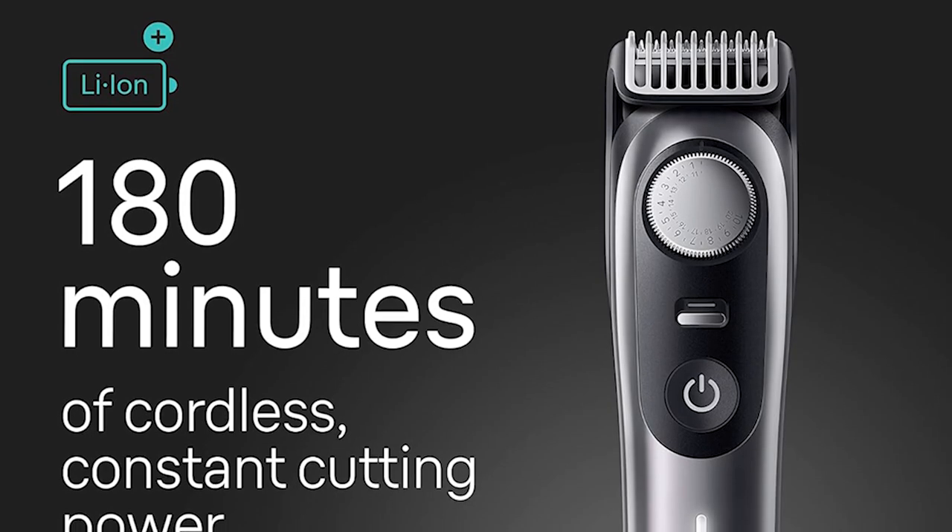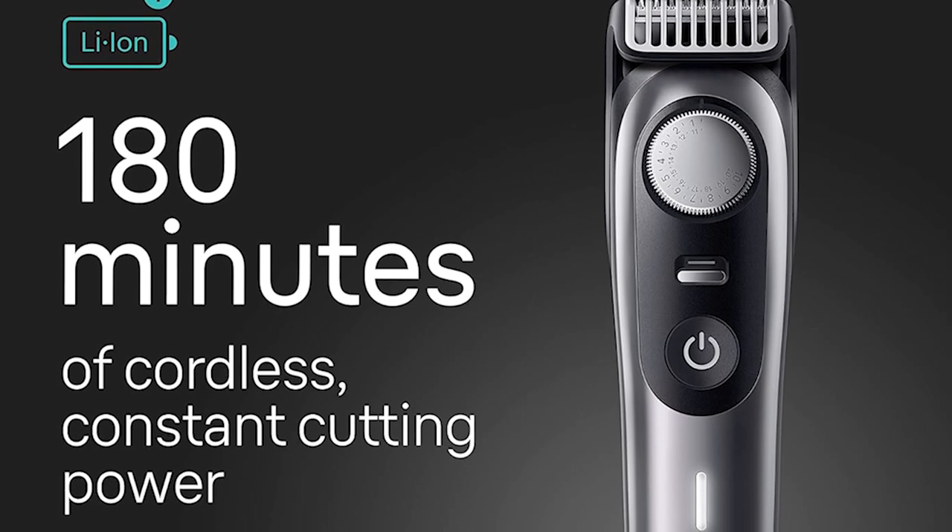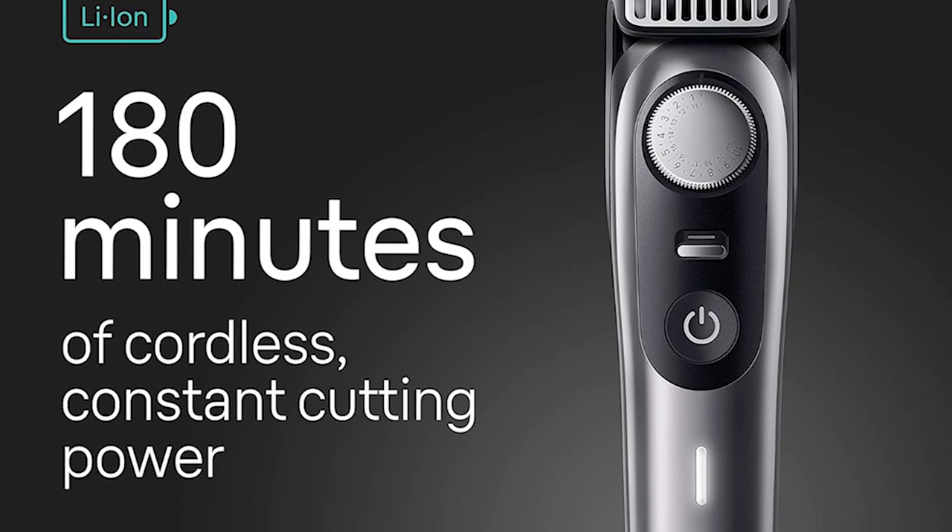The Braun Series 9 also has a very long battery life, lasting two to three hours per charge. Overall, we think this is the best beard trimmer currently available in the market.